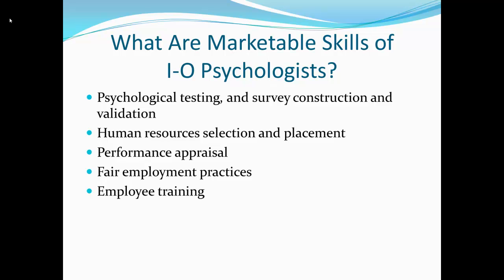Of course, there's also the issue of performance appraisals, which are important in some organizations and companies. Also equally important are fair employment practices — EEOC procedures. Those are the major skills that are used by IO psychologists who work in the field of IO psychology.